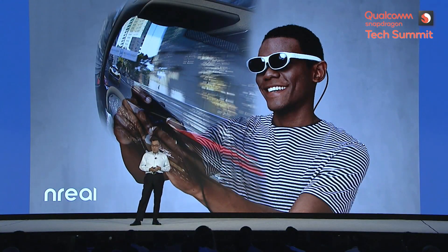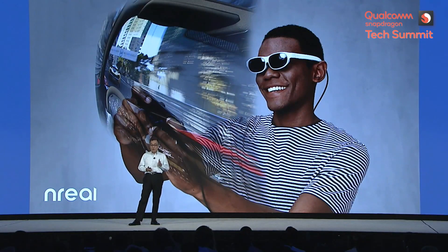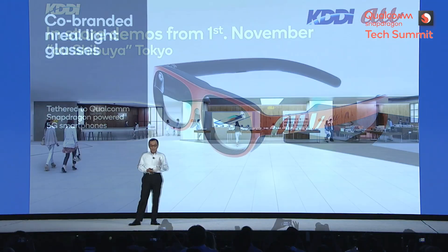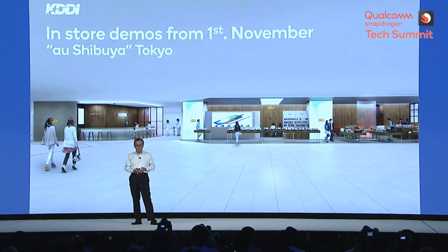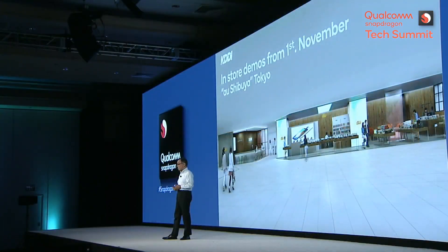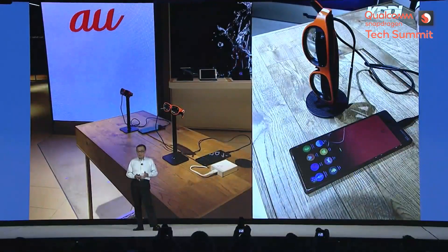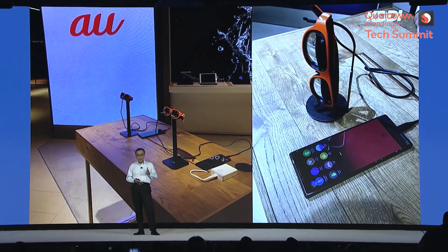You don't need a special unit to operate them, since they are tethered to your 5G smartphone with Qualcomm's Snapdragon. Creating co-branded Unreal Lite glasses, an in-store demonstration is being held at AU Shibuya in Tokyo from last month with our original applications, such as a shooting game and national treasures viewing. Many visitors enjoyed what they saw there with Unreal Lite.